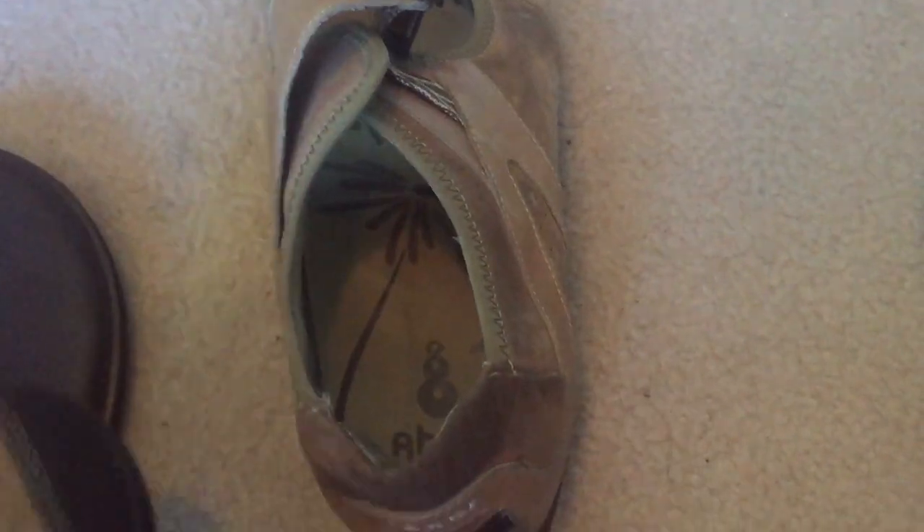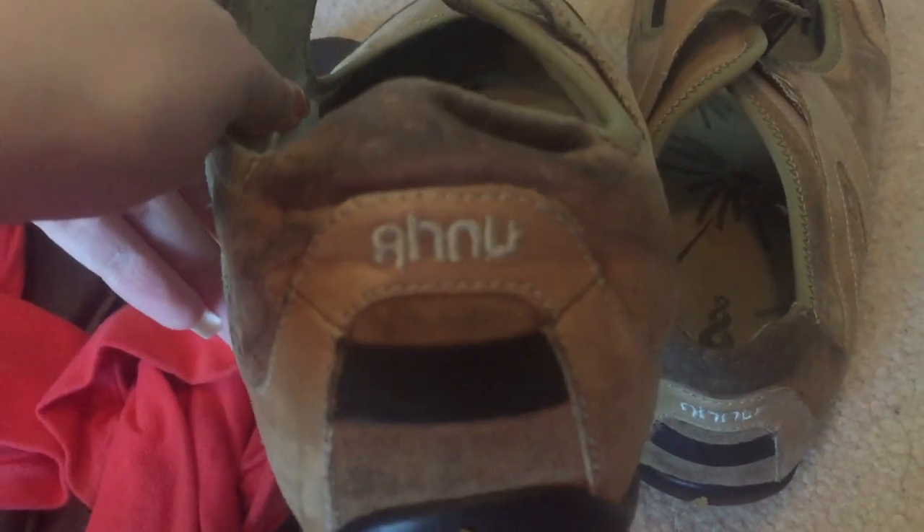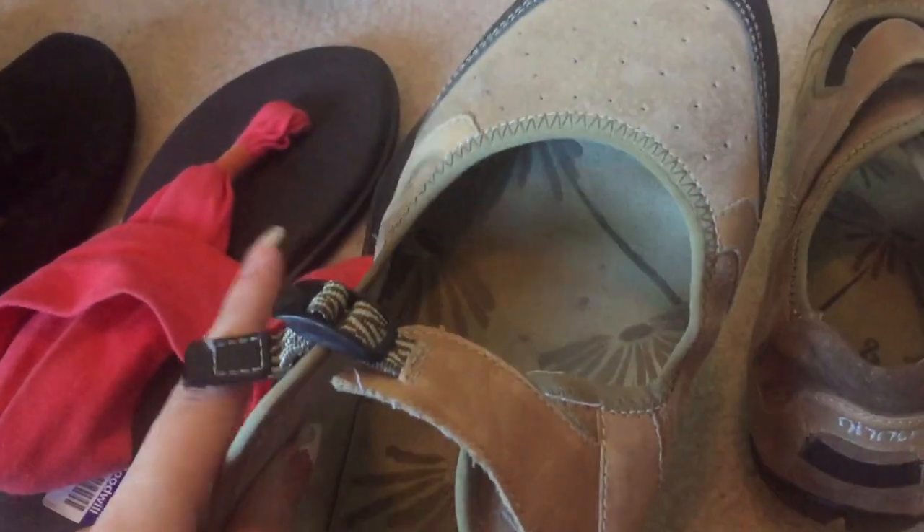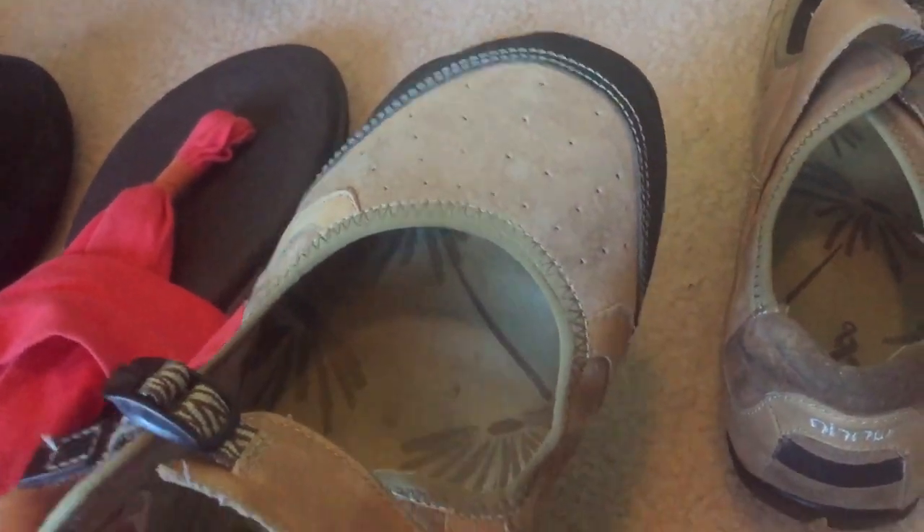The last things I got are these Ahnu shoes — just like an outdoor comfort shoe. They're dirty, but they still sell regardless. I'll see how well I can clean them up. The bottoms are in really good condition and there's just a little bit of wear on the heel, but still pretty good.